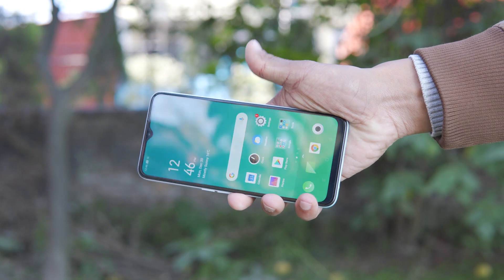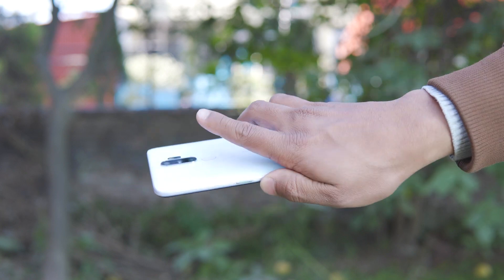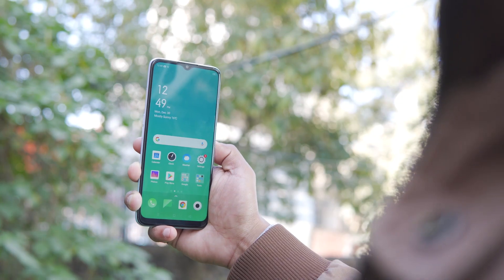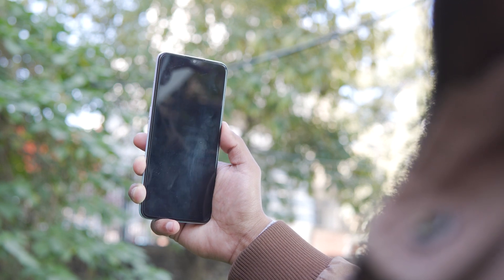For security, the Oppo A9 2020 has a fingerprint sensor and face unlock. The fingerprint is fast and consistent, and the face unlock is also fast. In daily use, the fingerprint unlock is the faster option. The phone features four cameras: the main sensor, an ultra-wide sensor, a depth sensor, and a mono lens.